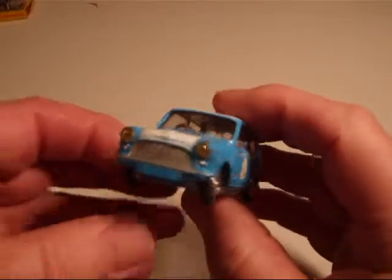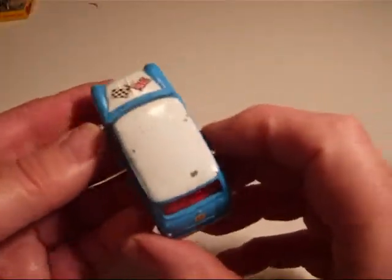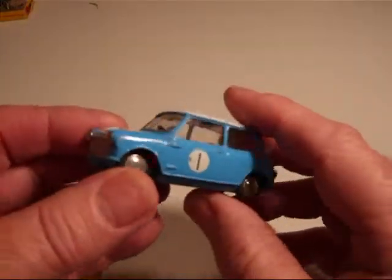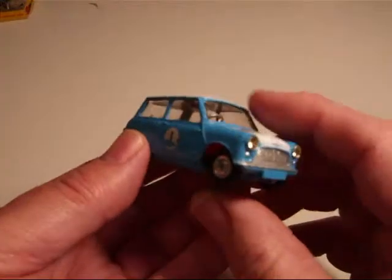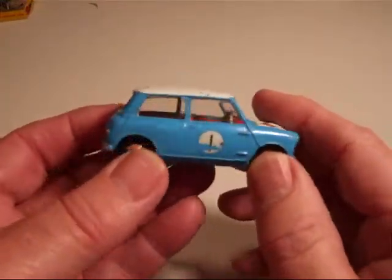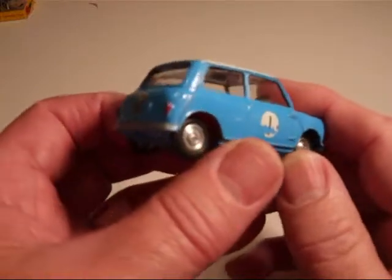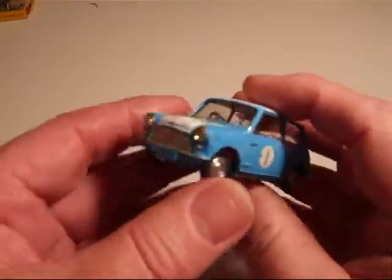Welcome back. I'm back with another Corgi Mini. This time it's the Mini Cooper Competition, number 227 in the series. This one came out in 1962 and was withdrawn in 1965.